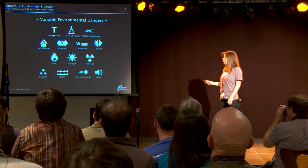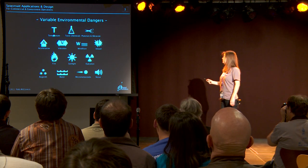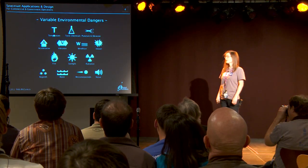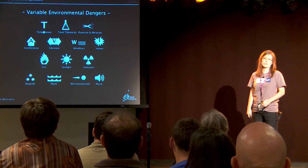You always have to provide pressure, and you have to allow for mobility within that. There are a whole bunch of variable environmental dangers. Some are very self-explanatory, like temperature — obviously there's going to be a big temperature drop out there — toxic chemical exposure, puncturing abrasion. Some are less obvious: regolith, which is sharp and gets everywhere.